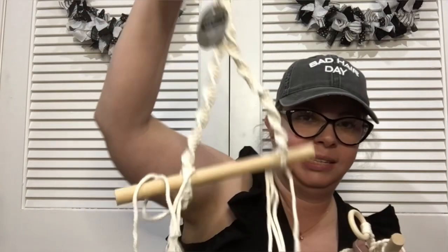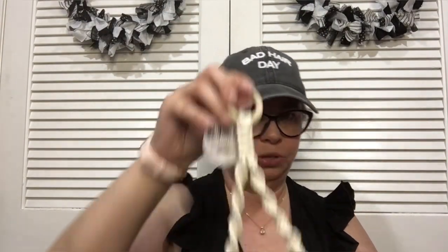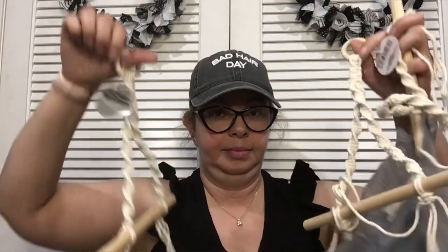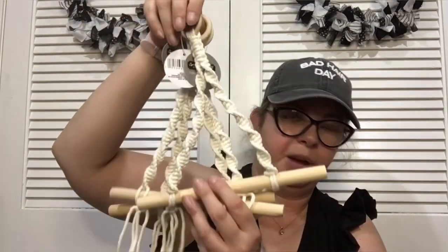I found more macrame things — you should have seen my face. This one is already done with the hanging included, and it says it's a towel and tissue holder. But I also thought, wouldn't it be interesting if you took two and put a shelf between them and hung it on the wall? Even just hung something on it — there's probably a ton of things you can do with these.